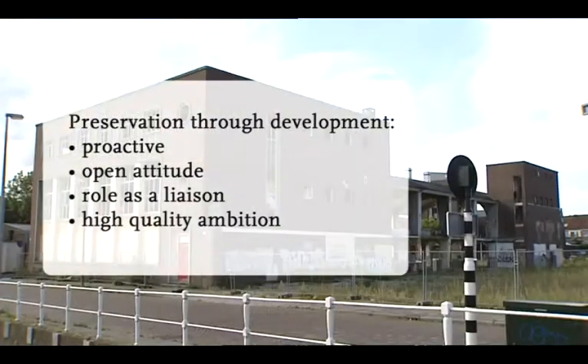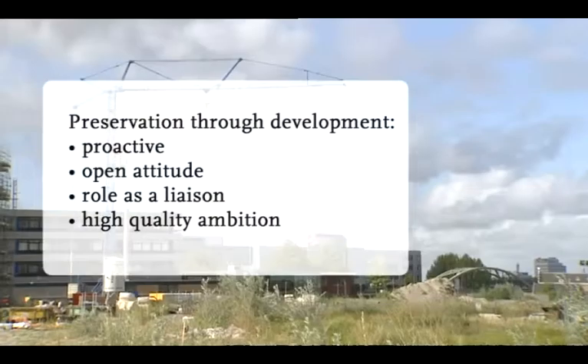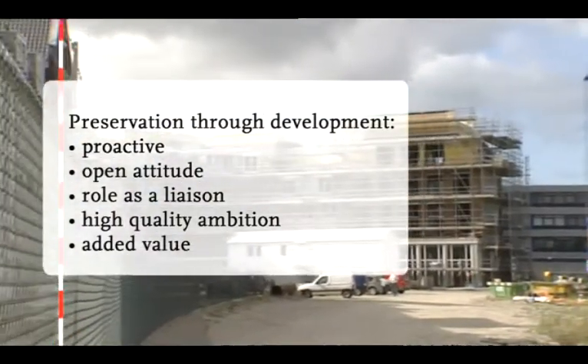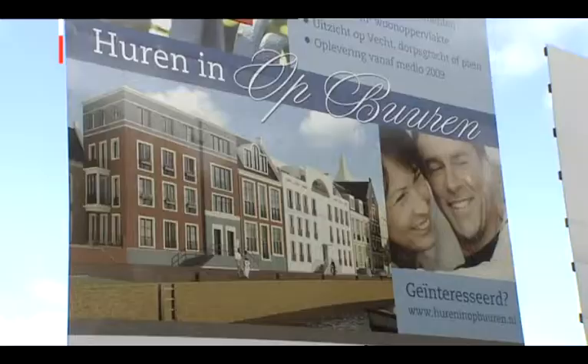And finally, the fact that cultural heritage generates value — economically, environmentally, but also in the field of welfare and well-being.